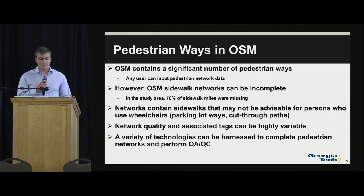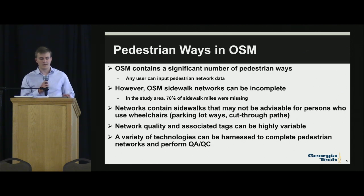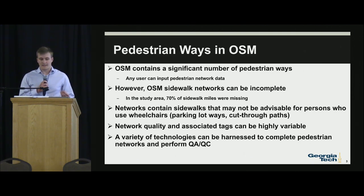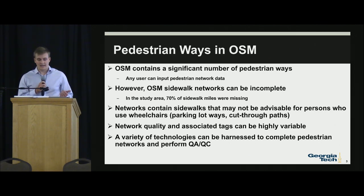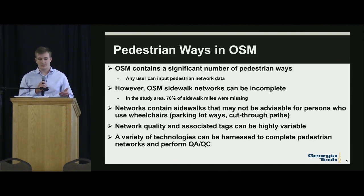We're looking at pedestrian ways within OSM. OSM contains a significant number of pedestrian ways where any user can input pedestrian network data. However, the OSM sidewalk network could be incomplete — within our study area, 70% of the sidewalk miles were actually missing. These networks contain sidewalks that may not be advisable for wheelchair users, like parking lot ways and cut-through paths. The network quality and associated tags can be highly variable, so a variety of technology can be harnessed to complete the pedestrian networks and perform QA/QC.